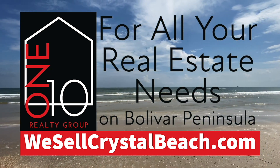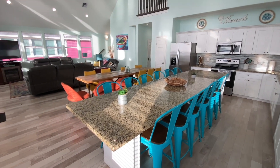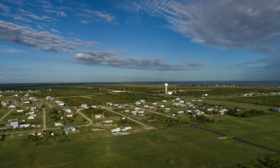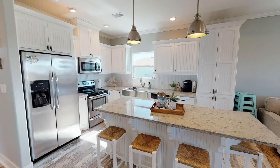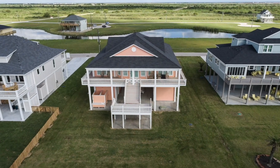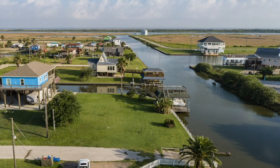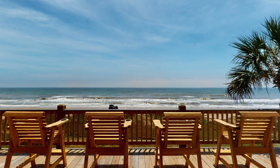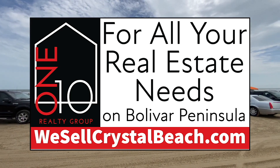110 Realty Group on Bolivar Peninsula, located in Crystal Beach, Texas, believes finding the perfect home or property is a necessity for every client. It's crucial to provide relevant, up-to-date information on the market, properties, and homes for sale to each seller or buyer. Keeping up with the market is how 110 Realty Group exceeds expectations. Beth Terminella and Leslie Armstrong specialize in finding the perfect custom home on Bolivar Peninsula, serving custom builders, investors looking for short-term rentals, and homebuyers looking for that perfect beach house.